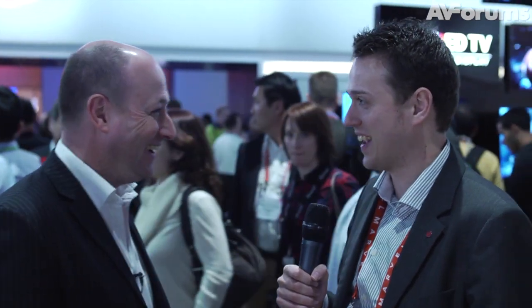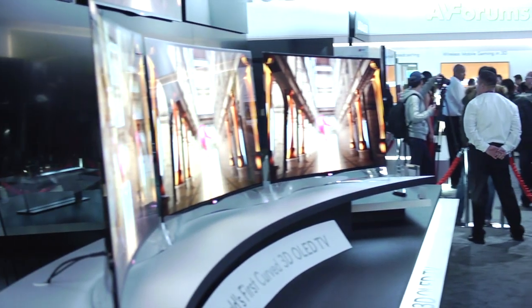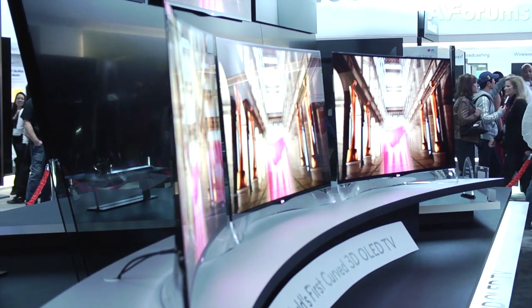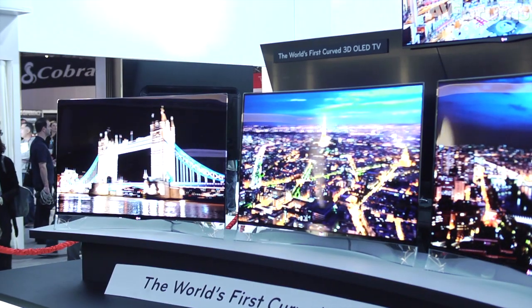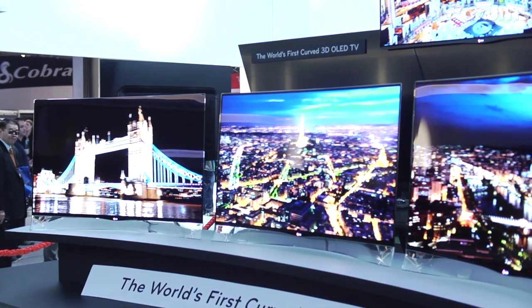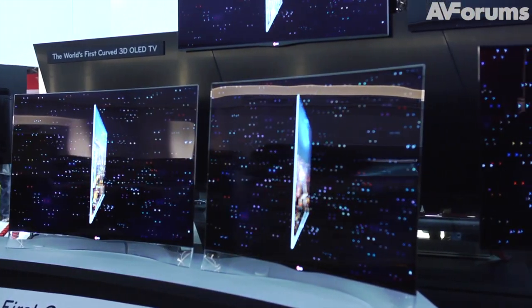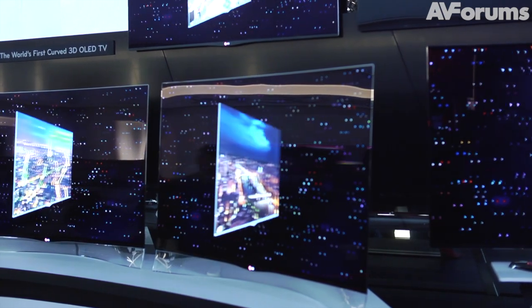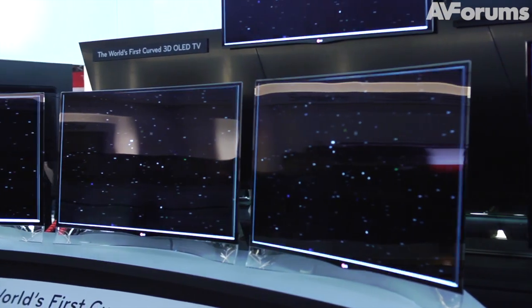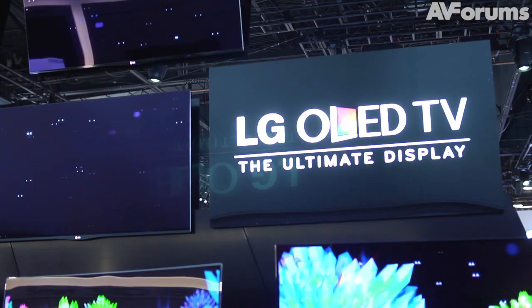Our third generation OLED TV is the one with the curved design, which really gives a more immersive viewing experience. When I first saw it I was like — wow, this is just the most beautiful TV in the world. And to be honest with you, I want one. Is that going to be launching this year as well? Absolutely. That will definitely be launching in the UK? Yeah. All three? All three.